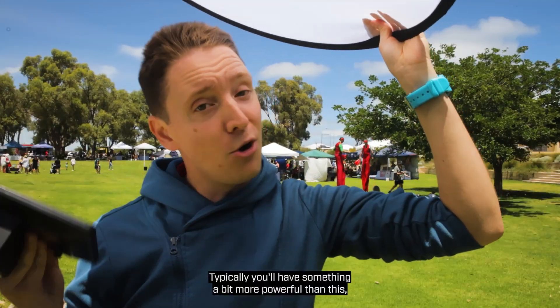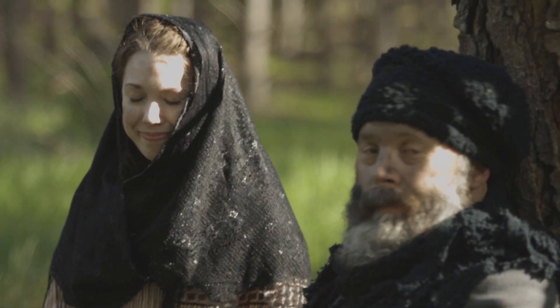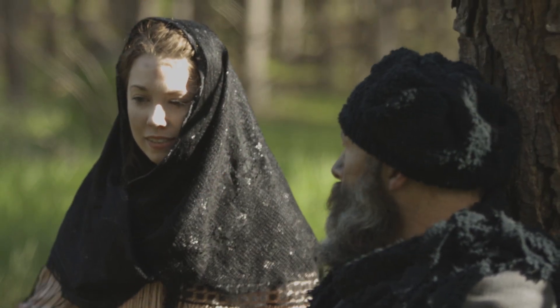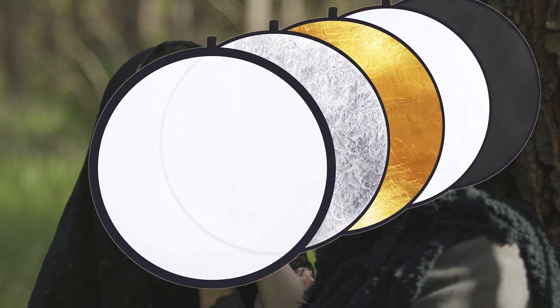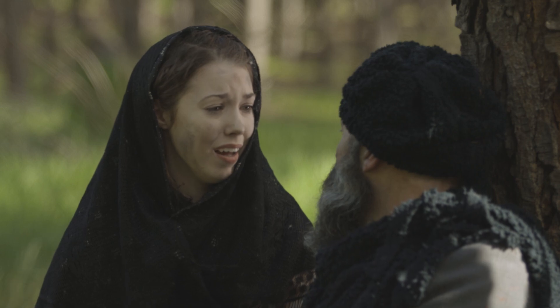Typically you'll have something a bit more powerful than this, but you get the idea. Just like in this scene here where the sun was a bit too harsh on her face, so we brought in our own diffuser and an LED light panel to get the shot we wanted. And just for fun, here it is color graded.